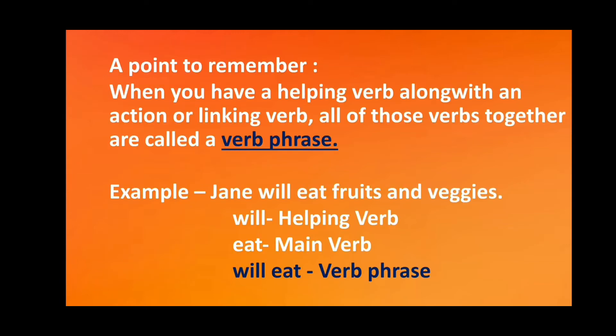A point to remember: when you have a helping verb along with an action or linking verb, all of those verbs together are called a verb phrase. Example: Jane will eat fruits and veggies. Here, 'will' is the helping verb, 'eat' is the main verb, and 'will eat' is the verb phrase.